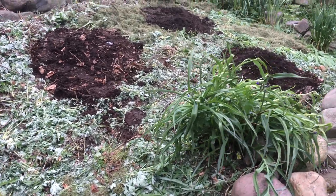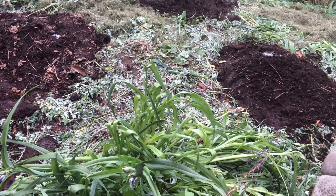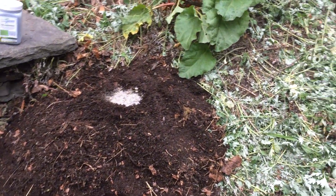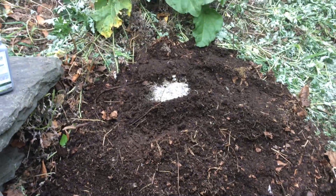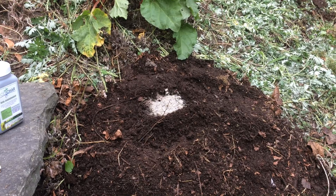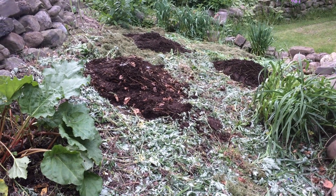I have repellents for moles, skunks, and deer — the deer one sometimes helps with rabbits, though I don't think we have any here. I'm a little worried about woodchucks, but hopefully these will drive them out. They're all natural, basically just to scare animals away. So I'm going to plant, cover them up, and put down some granular repellent.